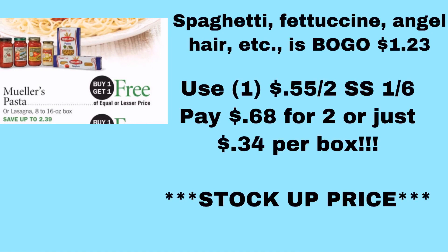Mueller's pasta or lasagna, 8 to 16 ounces, is on BOGO. The ad says $2.39, but that's for the lasagna pasta. The regular Mueller's pasta like spaghetti and fettuccine is normally about $1.23 in my store. There's a $0.55 off two coupon in the 1/6 SmartSource. So if you do $1.23 BOGO minus $0.55, since $1.23 is the price for two, it's going to make it $0.68 for two or just $0.34 per box. That is a huge, huge stock-up price.